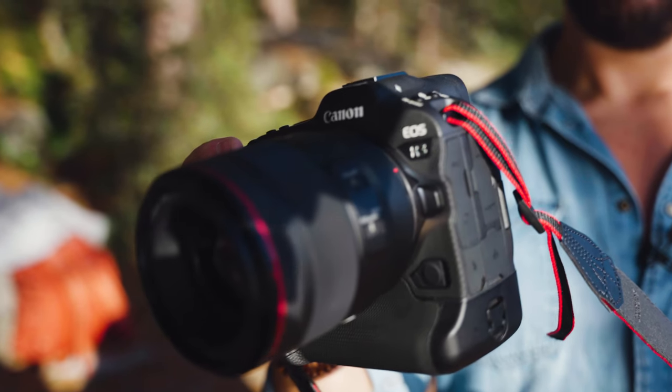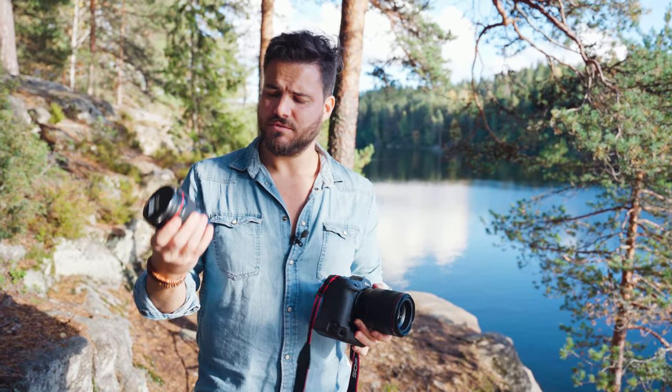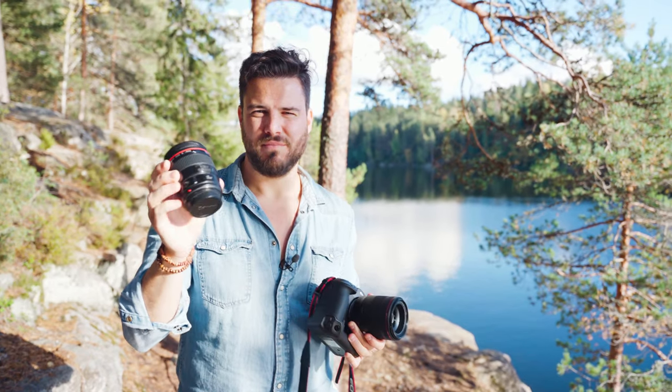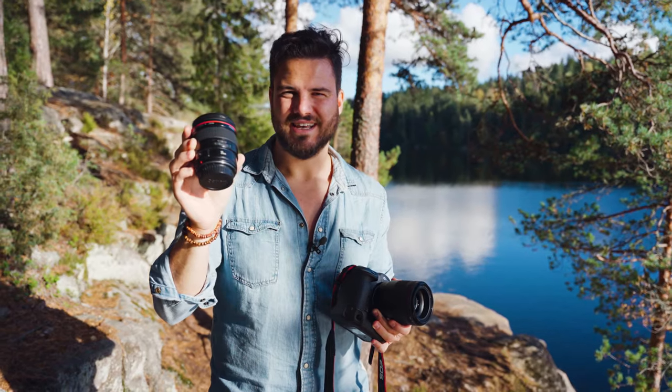Today we have brought the new Canon 50mm RF 1.2, which is a great lens, and we're also bringing my favorite lens of all time, which is the Canon EF 35mm f1.4 — the one I'm probably using the most out of all the lenses I have.